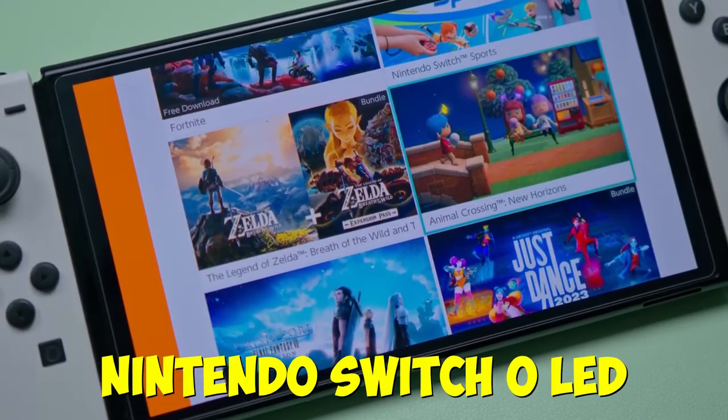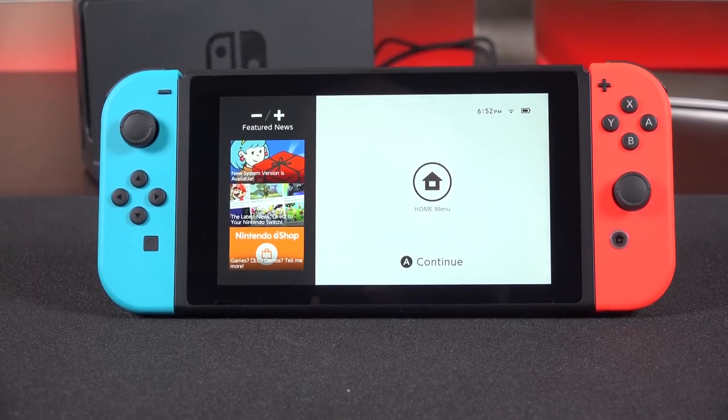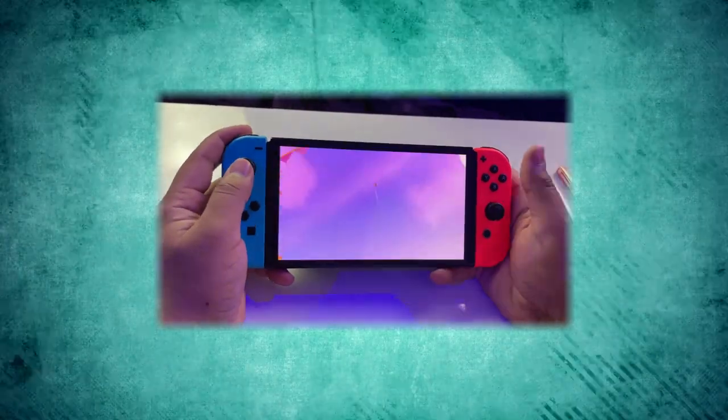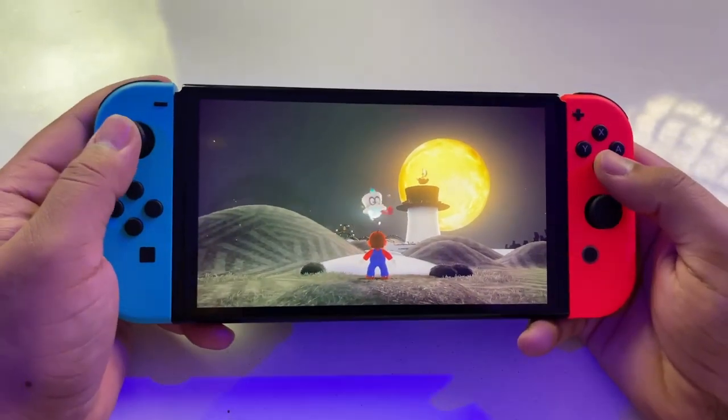Now, enter the Nintendo Switch OLED. If you're all about color and detail, this baby is your best friend. Even though the screen is small, the OLED display ensures that games pop with rich, vibrant hues. The low resolution isn't a game-changer here, but it still delivers a solid gaming experience.